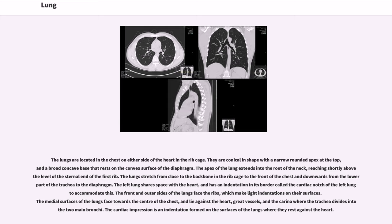The lungs are located in the chest on either side of the heart in the rib cage. They are conical in shape with a narrow rounded apex at the top, and a broad concave base that rests on the convex surface of the diaphragm. The apex of the lung extends into the root of the neck, reaching shortly above the level of the sternal end of the first rib. The lungs stretch from close to the backbone in the rib cage to the front of the chest and downwards from the lower part of the trachea to the diaphragm. The left lung shares space with the heart and has an indentation in its border called the cardiac notch of the left lung to accommodate this.